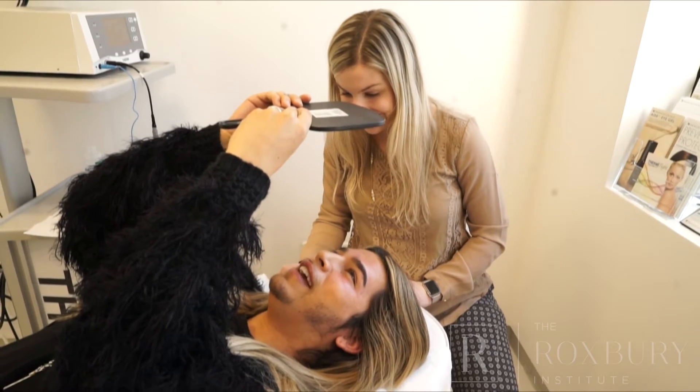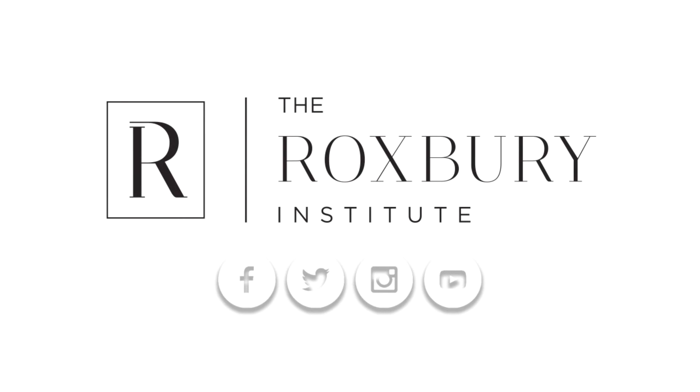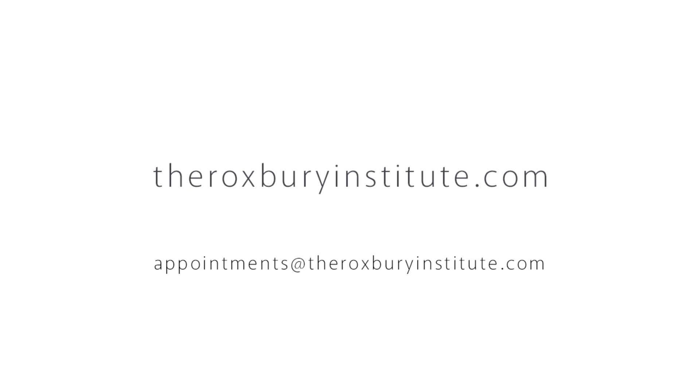Oh my gosh, this is crazy! I love Thermia. Oh my gosh, I'm so excited! Thank you.